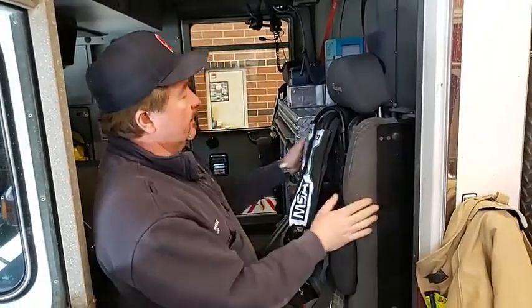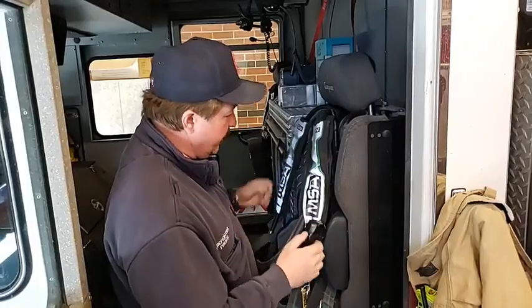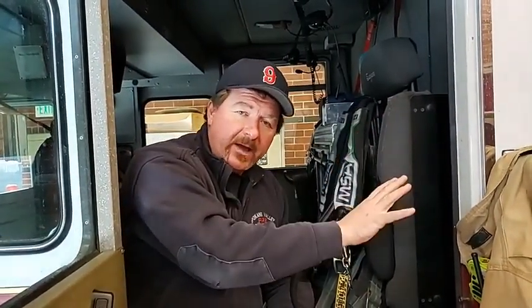So this right here is one of our breathing packs. It's mounted in the truck so we can put it on as we're going down the road. Normally we take them out, we look at them, we make sure the pressure is good. But on Mondays, we take it one step further.